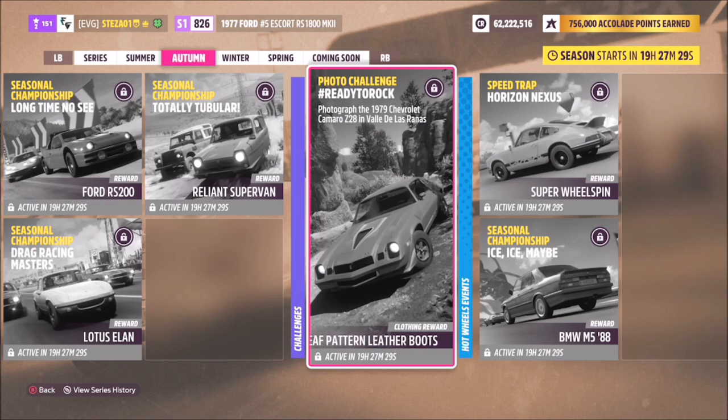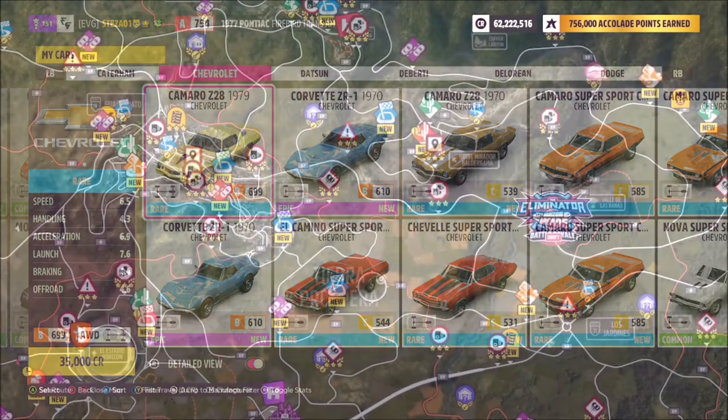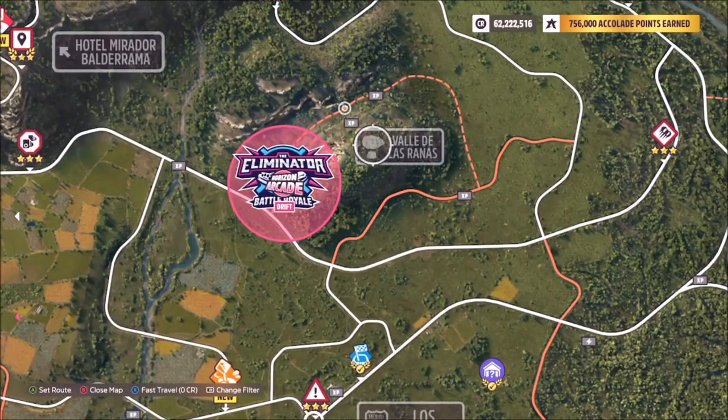Let's take a look at the car in question. This is a 1979 Chevrolet Camaro Z28 — I'm sure most of you guys have it, but if you don't it'll only set you back 35 grand from the auto show.